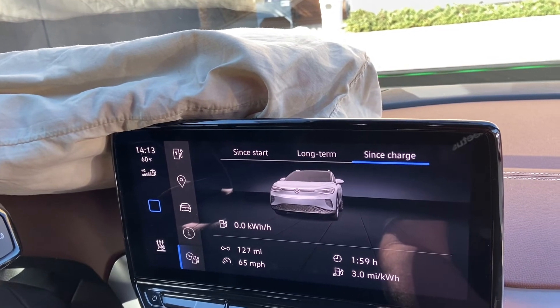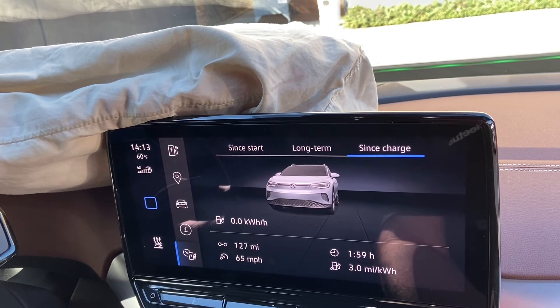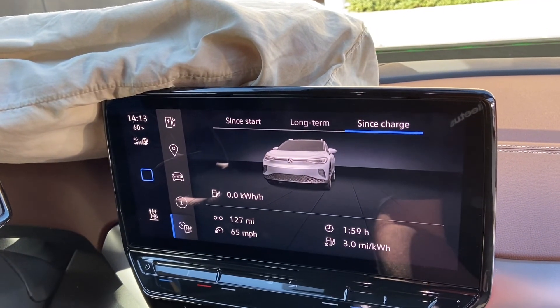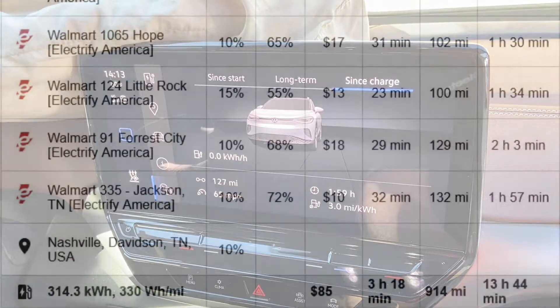The last leg was a two-hour drive — 127 miles, 65 miles per hour average, at 3.0 miles per kilowatt hour. A lot of that was downhill. We arrived safe.